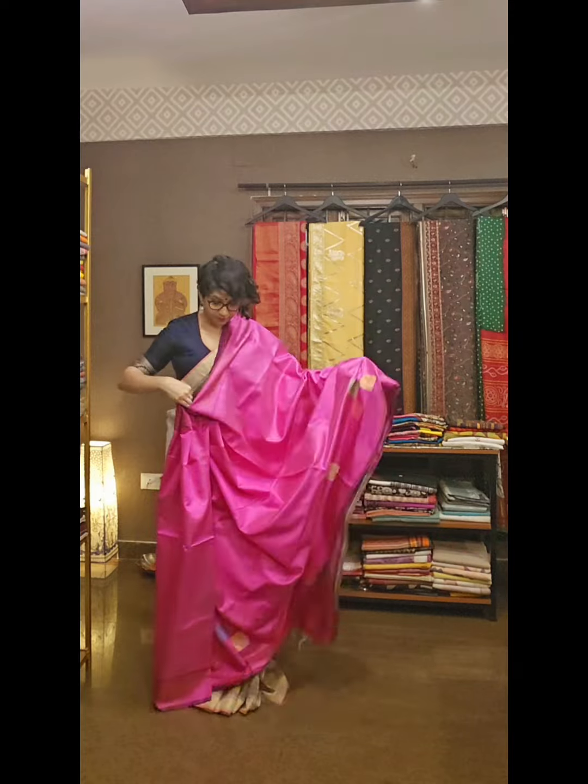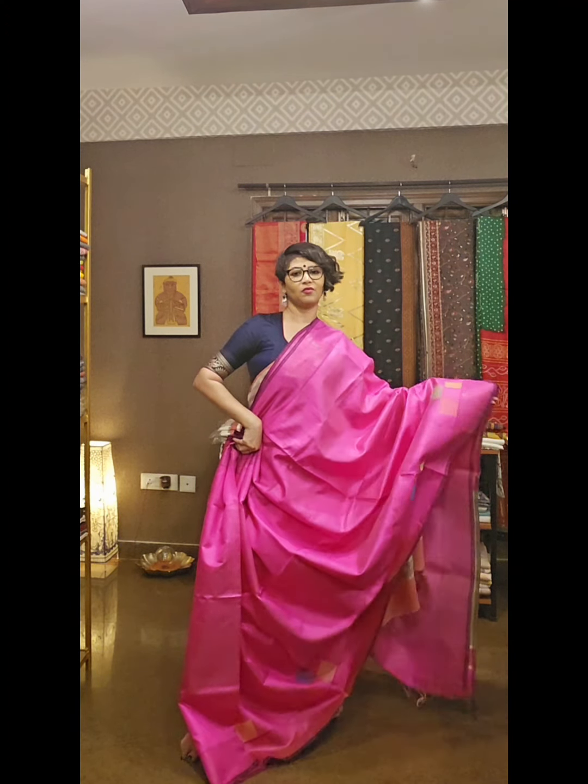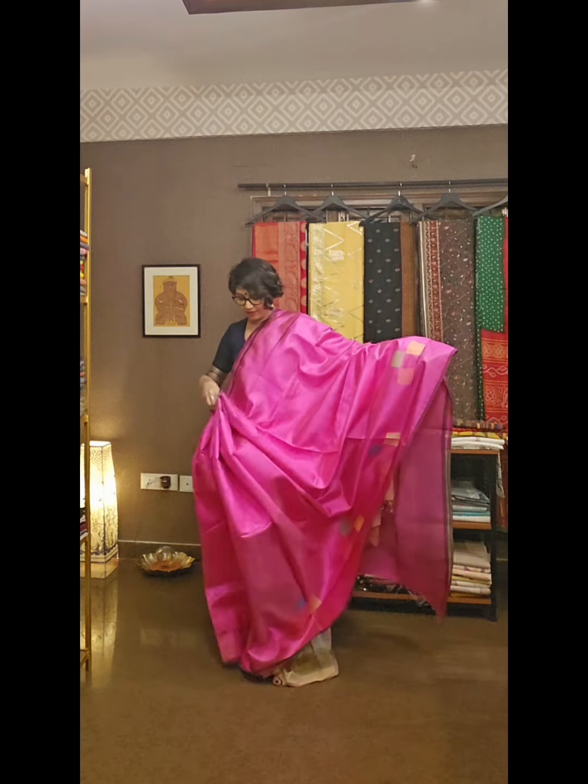Whether you want it for yourself or as a gift for someone, you can easily purchase from us because we offer both online and offline shopping.